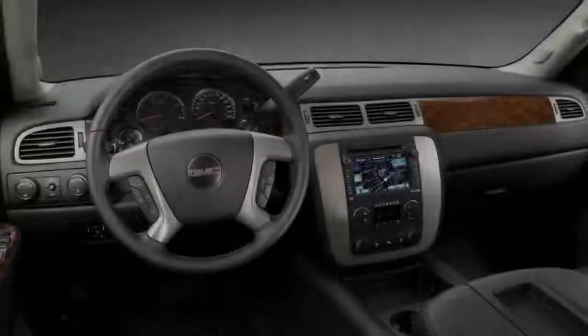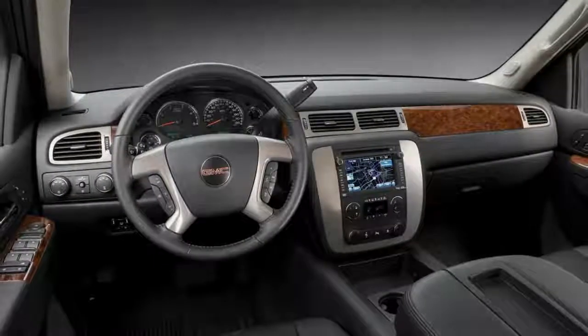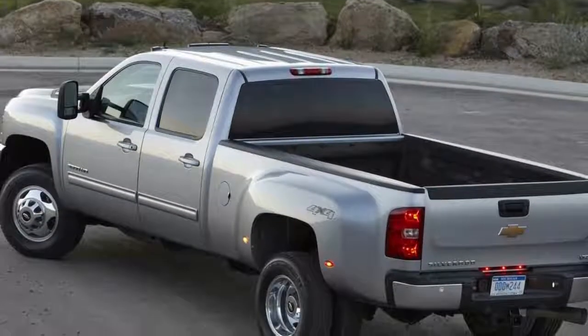There's also the turbocharged 6.6-liter V8 Duramax diesel, good for 365 horsepower and 660 pound-feet. A new Duramax debuted in 2011, making 397 horsepower and a considerable 765 pound-feet.